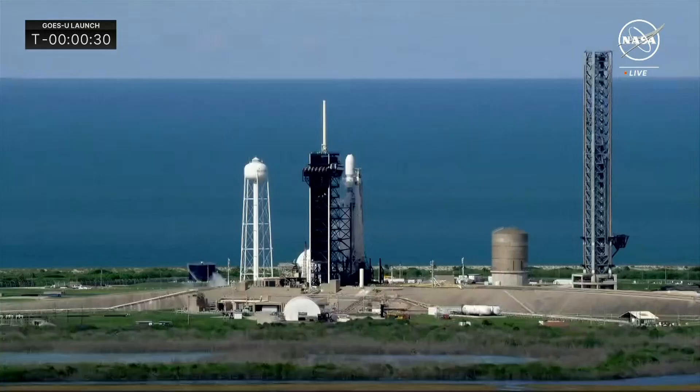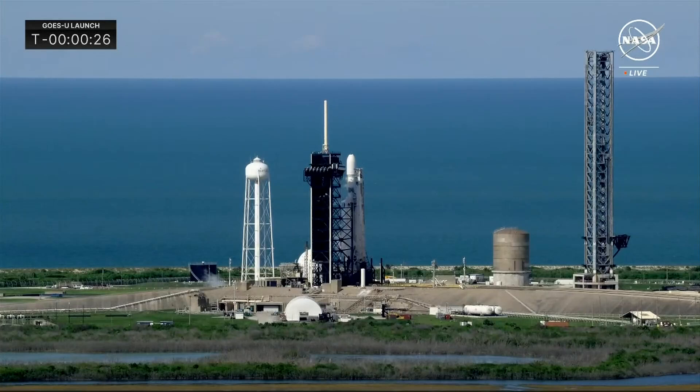T-minus 30 seconds. This will be NASA's Launch Services Program's 16th mission for NOAA — a great partnership over the years, and we're looking forward to this launch.